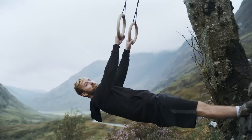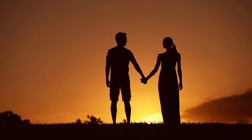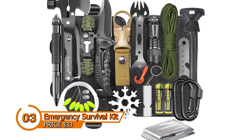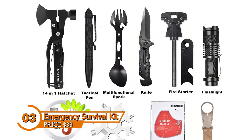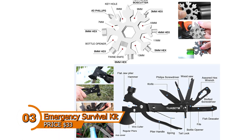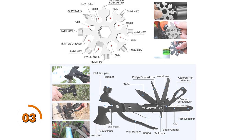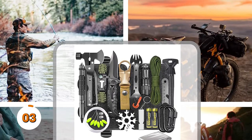Many men prefer to take on leadership roles and defend their loved ones in unforeseen circumstances. By keeping an emergency survival kit, you can be sure you'll have the tools you need during emergencies. The TIJ-BTM Survival Gear and Equipment Kit is highly recommended. It includes a parachute cord, tactical pen, awe battery, and a 14-in-1 hatchet, among other necessary equipment.